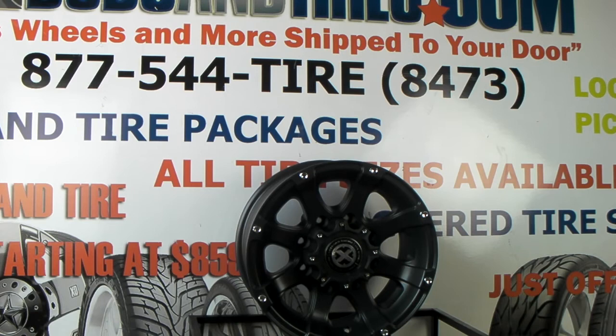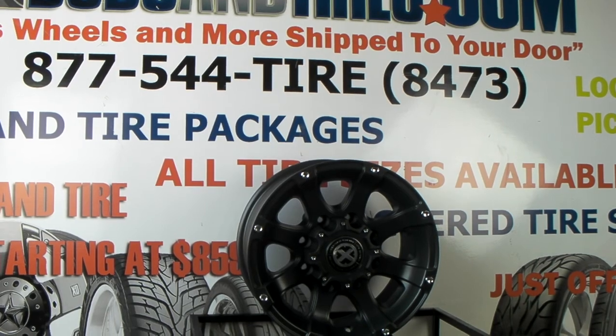This is your boy KB from Dubs and Tires TV signing off. Visit us online at dubsandtires.com or call us at 877-544-8473.